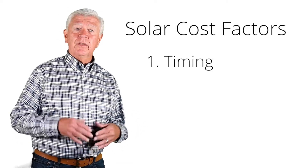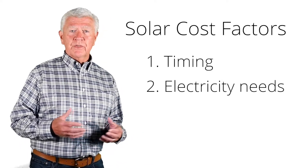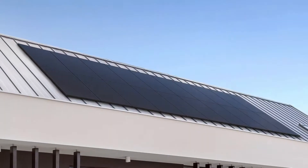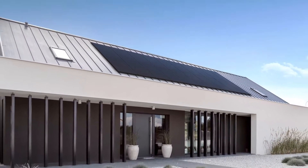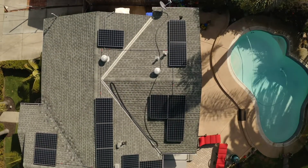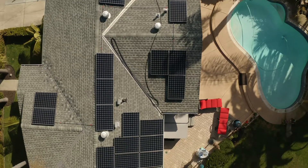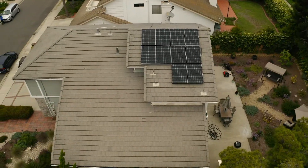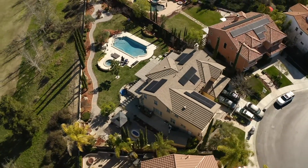The second thing that influences the cost of solar is what your actual electricity needs are. The more electricity the home uses, the more panels it takes to offset that use, and the main difference in what solar costs is the size of the system. More panels tends to cost more money, so one of the first questions your solar specialist will ask is for a copy of your SDG&E bill so we can see what your average monthly power use is — that will determine the size and a big part of the actual cost.